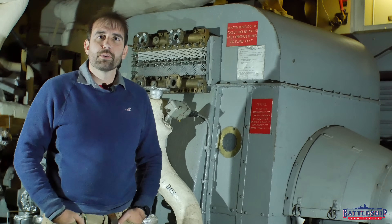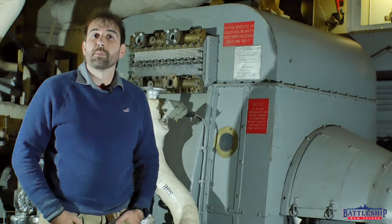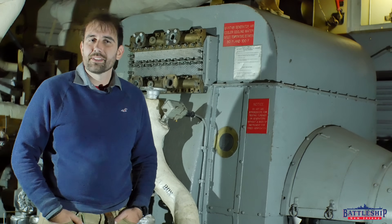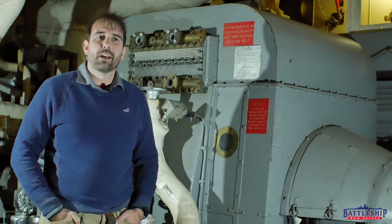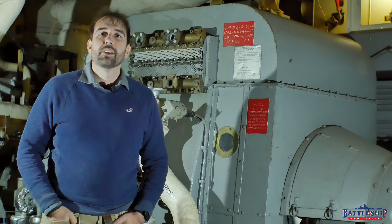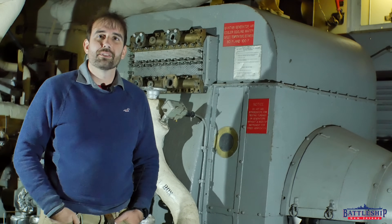Battleship New Jersey receives operating support from the New Jersey Department of State, as well as a number of businesses and private individuals. We really appreciate the support from today's sponsor, Kamikoto Kitchen Knives. Remember to check the link in the description below for their special Black Friday discount and use the code Battleship. You can also support us by liking, sharing, and subscribing so more people find out about the channel and the museum. Thanks for watching.